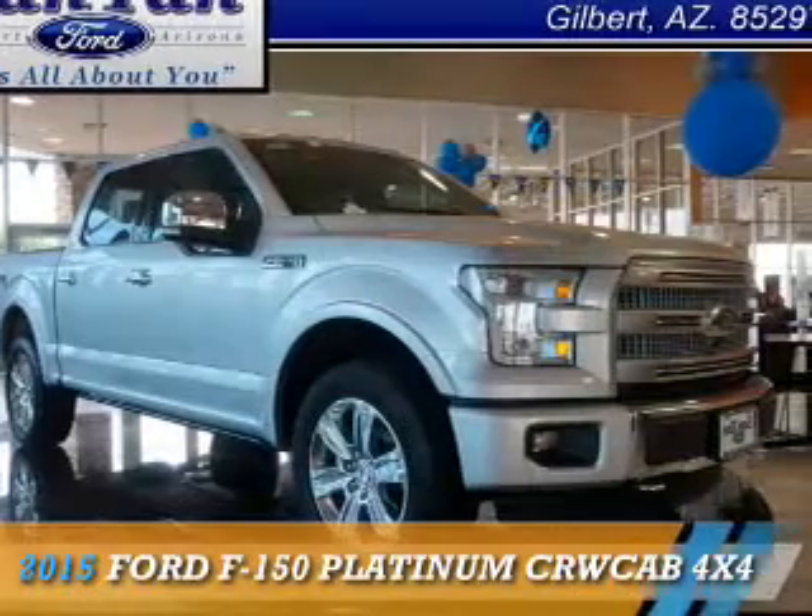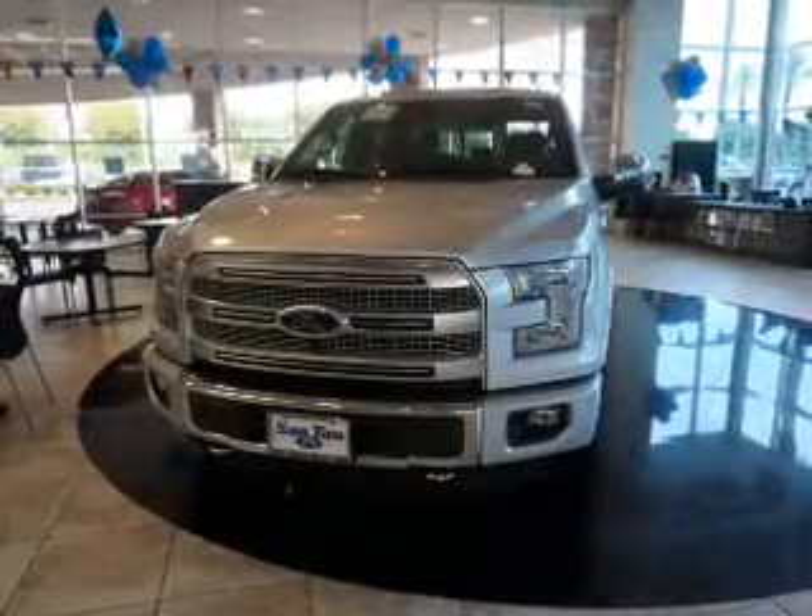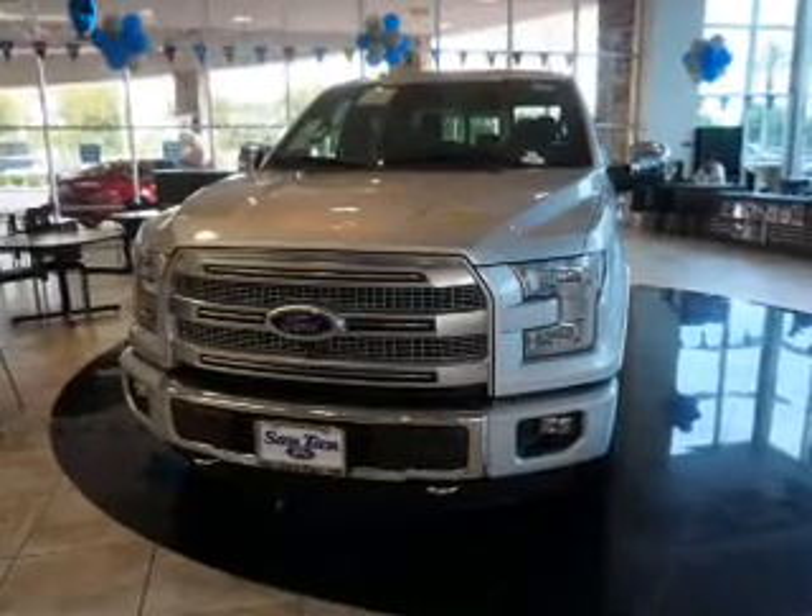Presenting the 2015 Ford F-150. It's powered by four-wheel drive and a five-liter eight-cylinder engine.